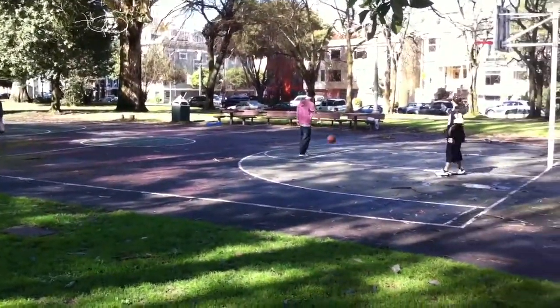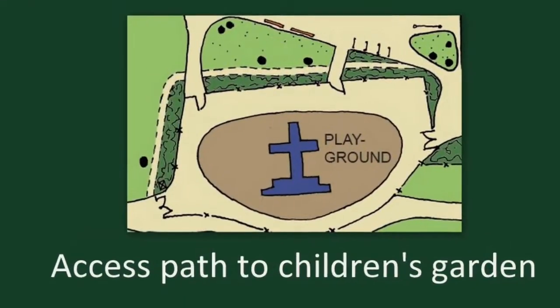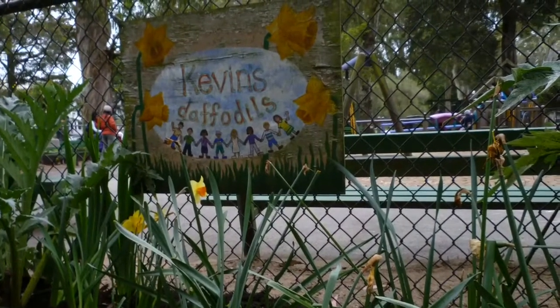Here's what the plan does. First, it will build a woodchip path around the perimeter of the playground to improve access to the Kevin Collins Children's Garden, one of the park's favorite attractions.